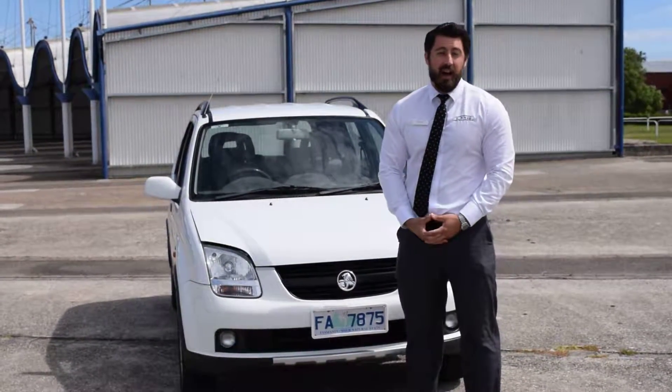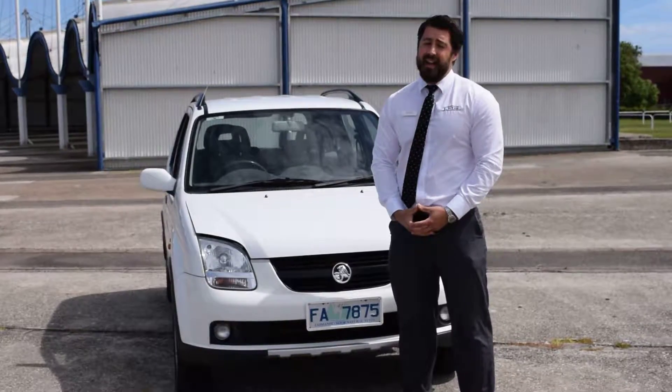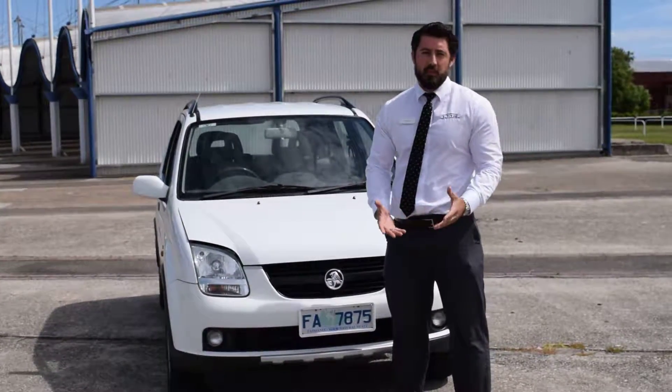The good news for you Jeff is the car originally was £7,990 and now it's down to £4,990, so obviously it represents really good value.